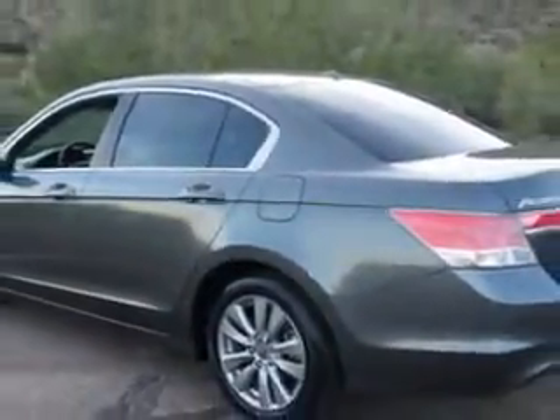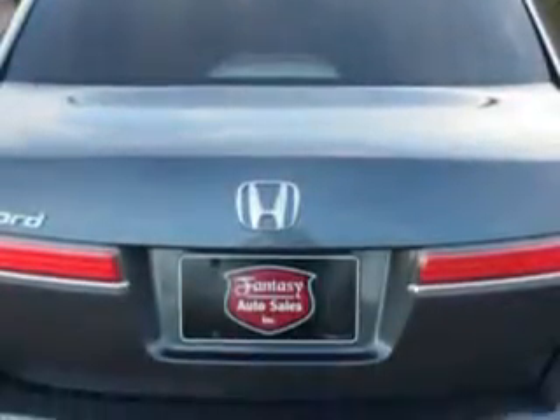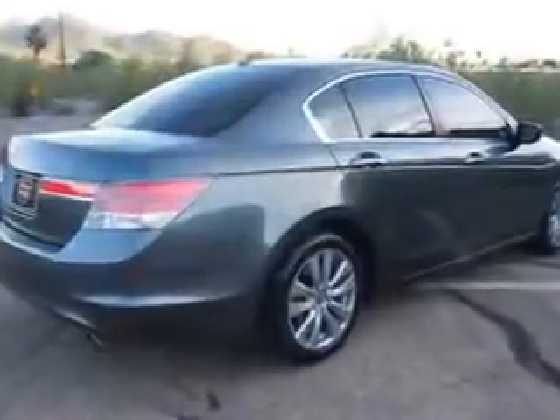Enjoy an exceptional 34 miles to the gallon on this great car, with features like windows, rear defogger, front wipers with variable intermittent settings, front bucket seats, tachometer, rear bench seats, one-touch windows, and traction control.